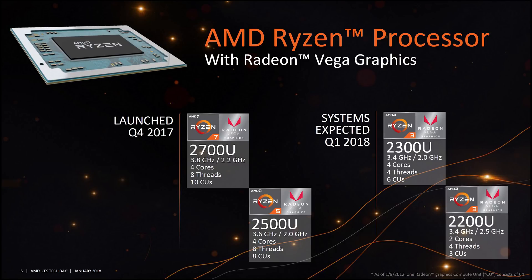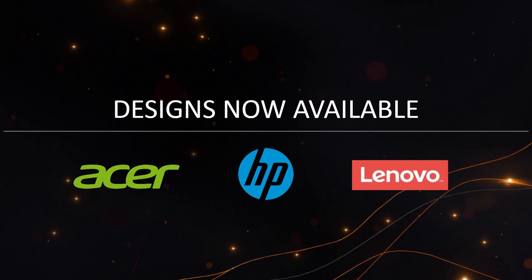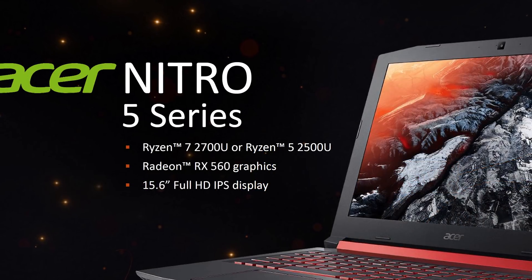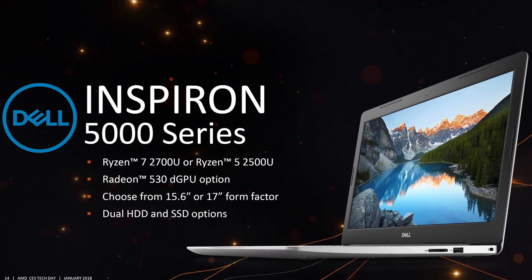The lower-spec Ryzen 3 2200U provides a two-core, four-thread CPU at 2.5 GHz boosting up to 3.4 GHz, along with a three compute unit Vega GPU. From raw performance metrics, this should provide similar CPU and GPU performance as Intel's 7th gen 15-watt mobile parts. AMD is also starting to see better OEM traction, with more devices from HP, Acer, Lenovo, Dell, and ASUS in the pipeline covering a wide range of products.